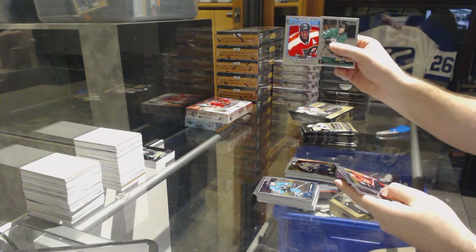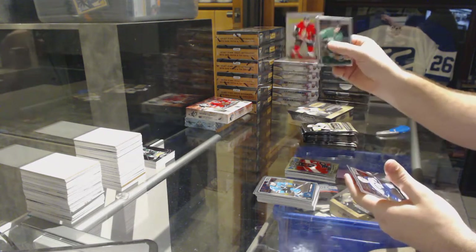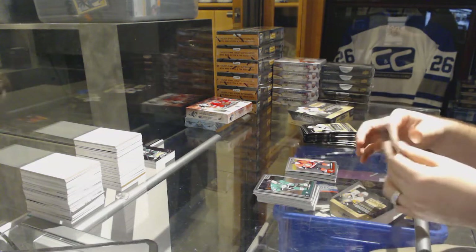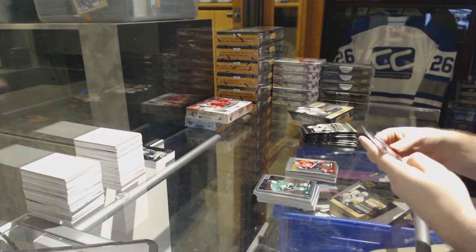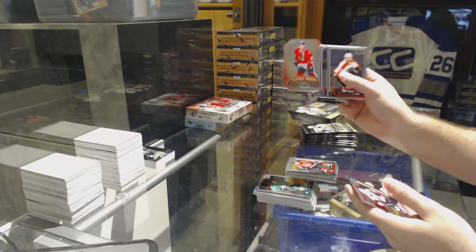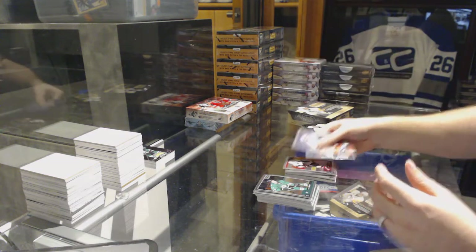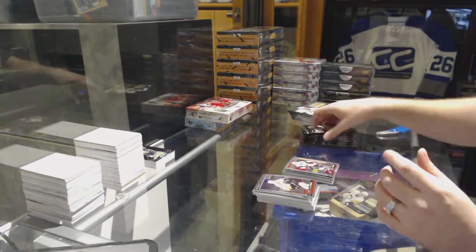We've got a retro of Wayne Simmonds for the Flyers, Thomas Chabot for the Ottawa Senators marquee rookie, platinum phenoms Jonathan Toews for the Chicago Blackhawks, and Christian Dvorak for the Arizona Coyotes marquee rookie.